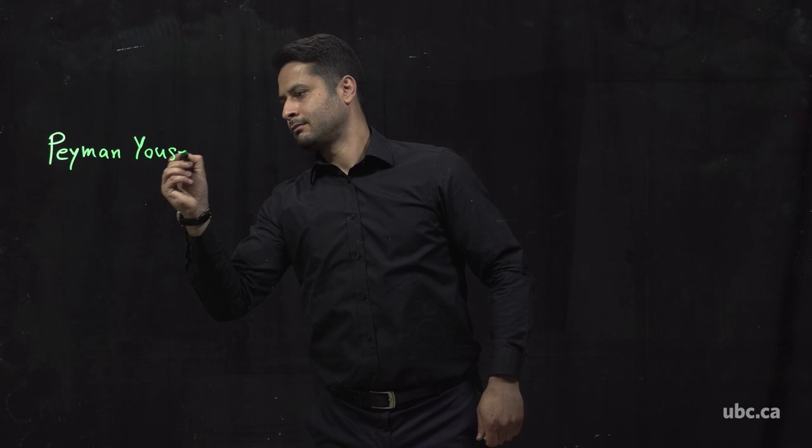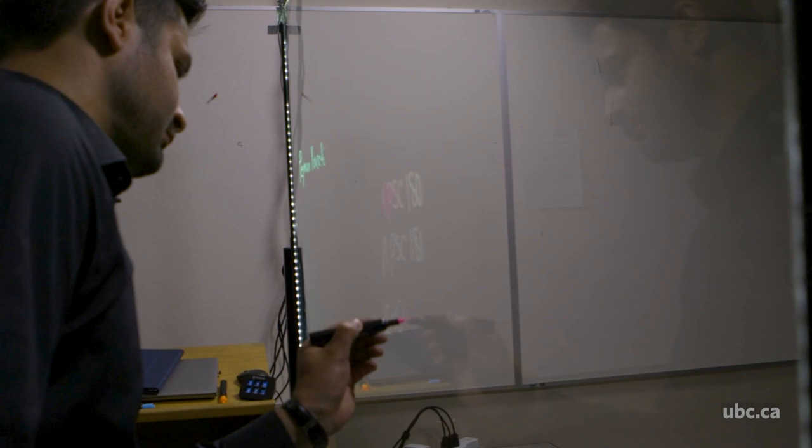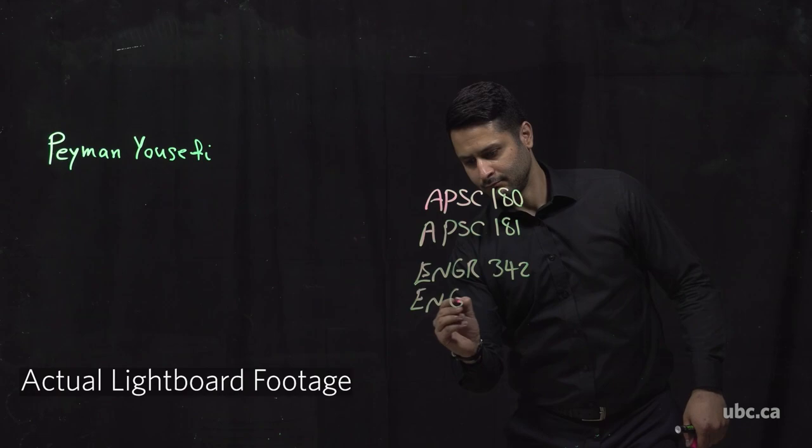My name is Peyman Yousefi. I'm a lecturer in the School of Engineering. I've been using Lightboard for first year engineering mechanics, statics and dynamics, and also third year civil engineering courses, open channel flow design and hydrology.